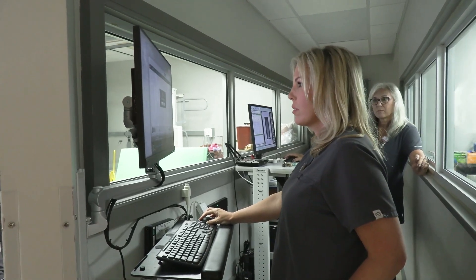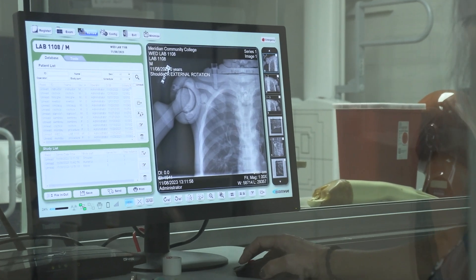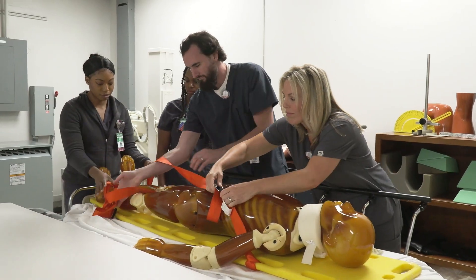The Radiology Technology program here at MCC is a two-year, five-semester program. We go fall, spring, summer, fall, spring. The requirements are 18 on your ACT, a cumulative GPA of 2.0 or higher, ANP1 with lab, and college algebra.